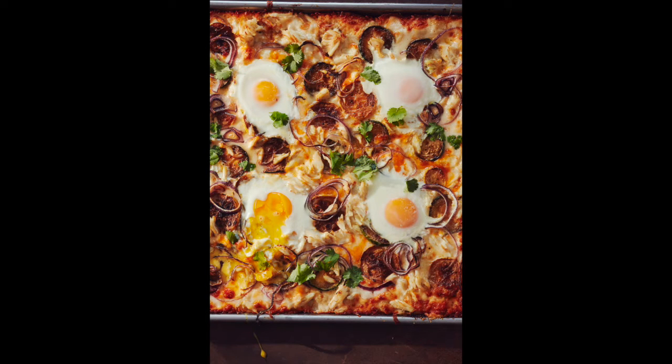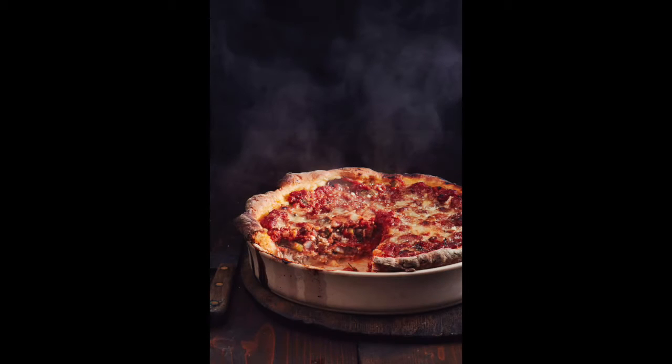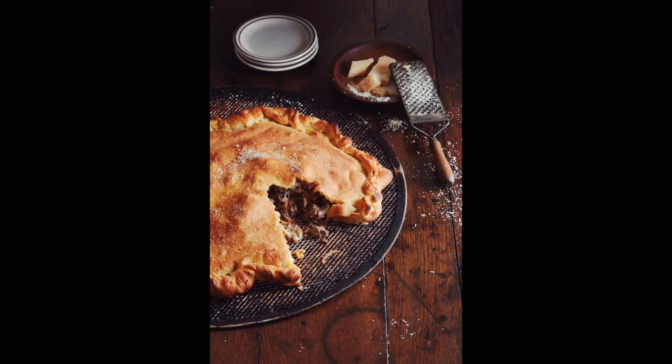The recipes in the United States of Pizza are inspired by pies at all kinds of pizzerias, from the famous to the local, whether in Colorado, Brooklyn, or Hawaii. For each recipe, you'll find the name of the restaurant and its location, plus a little information about the place and the pizza.